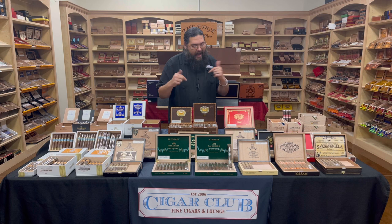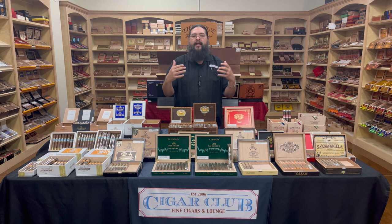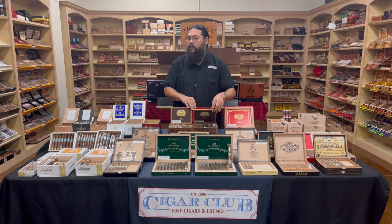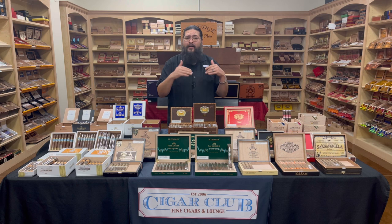Up front is the brand new one — this actually released just a couple of months ago and finally made its way to us. This is The Banker: Day Trader. It's made by the Grupo de Maestros — the Group of Masters — who are the top-tier blenders for Altadis. If you're not familiar with Altadis, that's Montecristo, Romeo y Julieta, H. Upman, and so forth. The Grupo de Maestros makes all of the high-end, very special production product for Altadis.